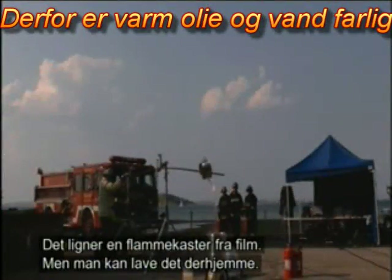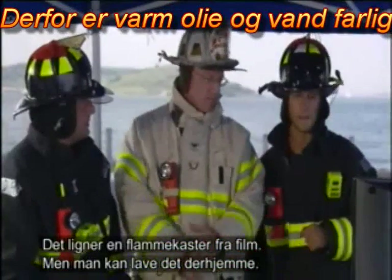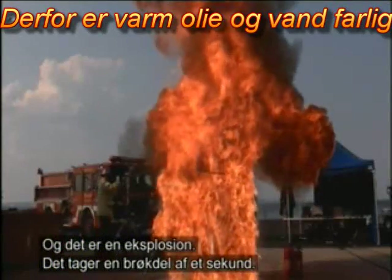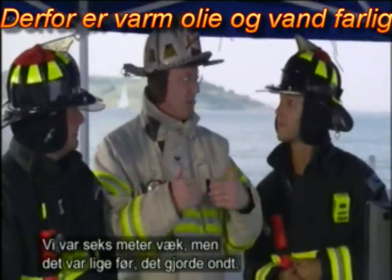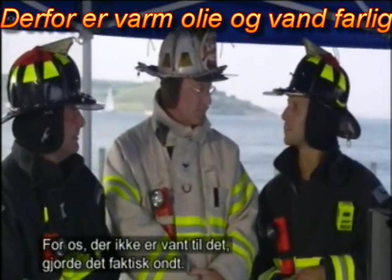It looks like one of those flame-thrower type explosions you'll see in war movies with the special effects, and people can create those in their backyard if they're not careful. And this isn't just a flame growing — this is an explosion. This happened in fractions of a second. We were a good 20 feet away, and it was almost painful. If we had been exposed for much longer, we're not used to it like you are — it was painful.